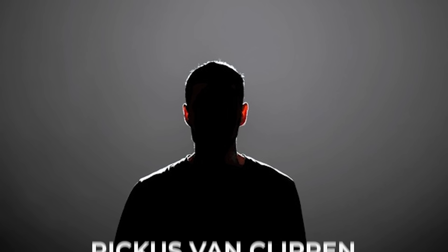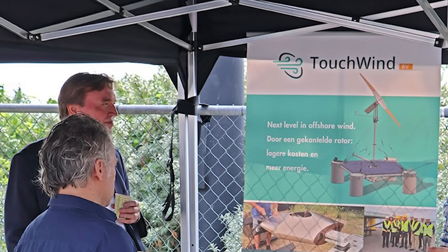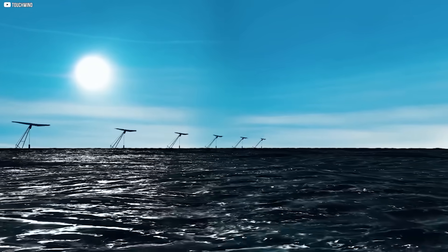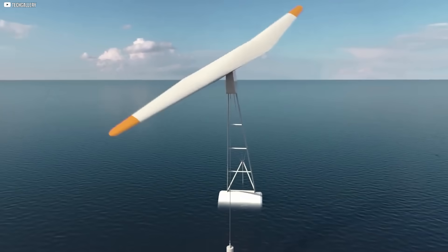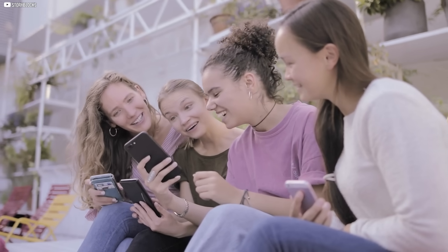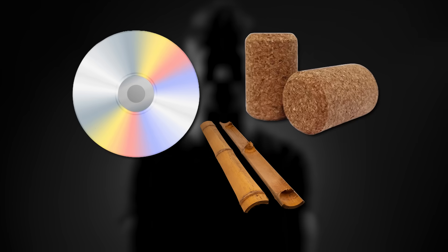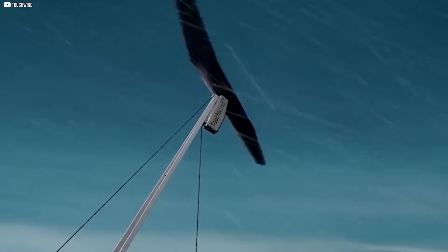Rickus Van Klippen doesn't think like most engineers. He studied aerodynamics, engineering, and even philosophy. But it wasn't just school that shaped him — it was wind. Not just how it moved, but how to catch it. For years he obsessed over the idea that a turbine didn't need three blades. It needed one. People thought it was ridiculous. But when the funding ran dry, Rickus didn't stop. He built models with bamboo sticks, a CD, a cork, and pencil sketches on paper — not exactly high-tech, but it was enough to file patents.